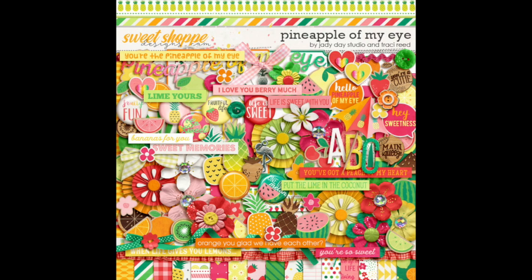For my projects today, I used this kit by Tracy Reed and JD Day Studio at Sweet Shop Designs. It's darling — it's called 'Pineapple of My Eye,' and you can see it's got all those luscious goodies in there. This is a digital scrapbooking kit, but of course you can use it for more than digital scrapbooking.